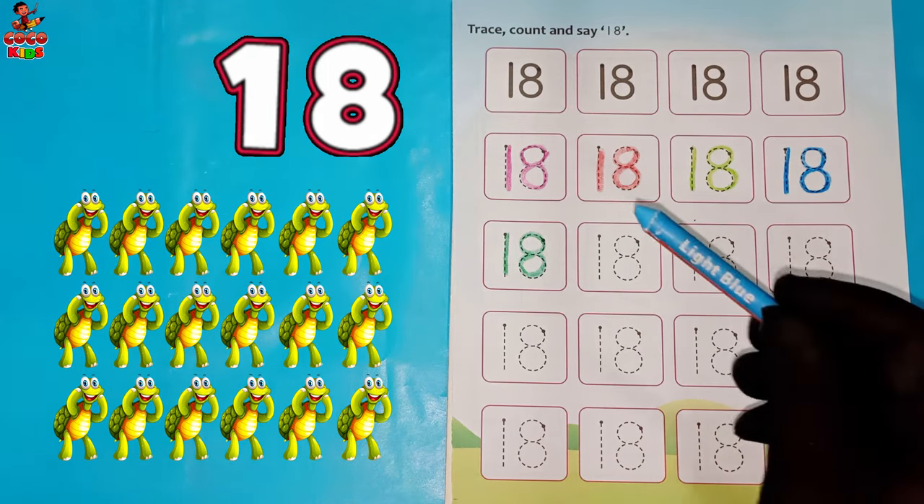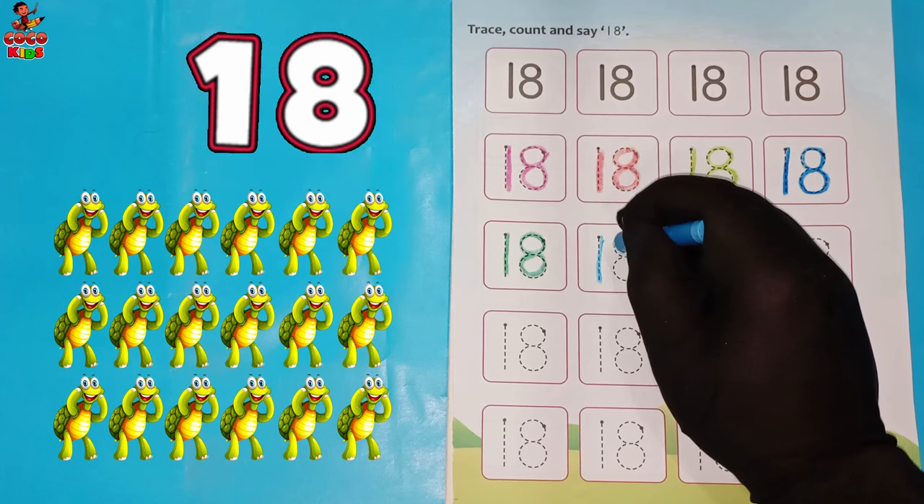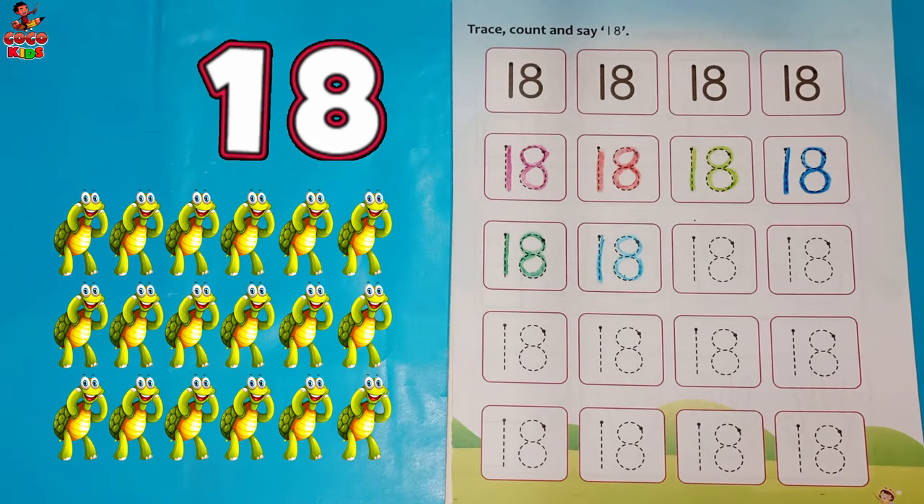Light blue color. One. Eight. Eighteen. Tortoise.